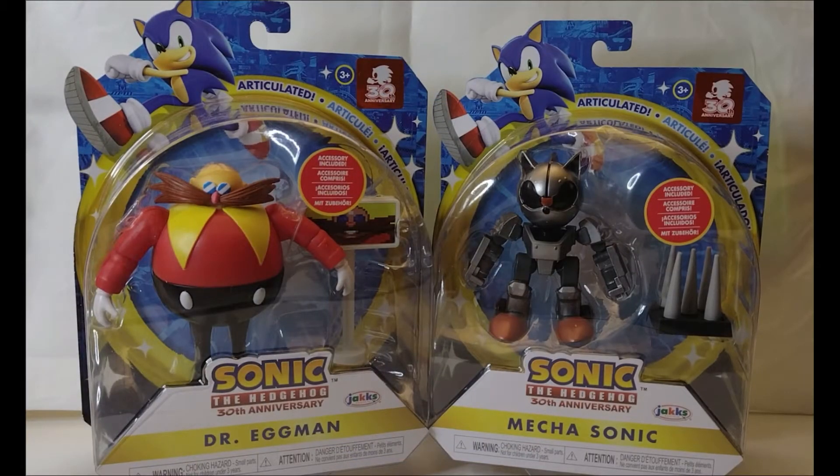Welcome back to another edition of Tea and Toys! As you saw in the preview video, I have found the new Mecha Sonic and Dr. Eggman — or Robotnik to the real fans — in B&M stores.